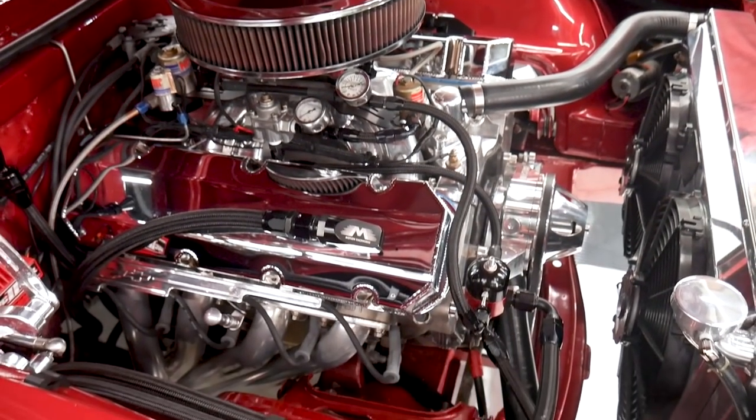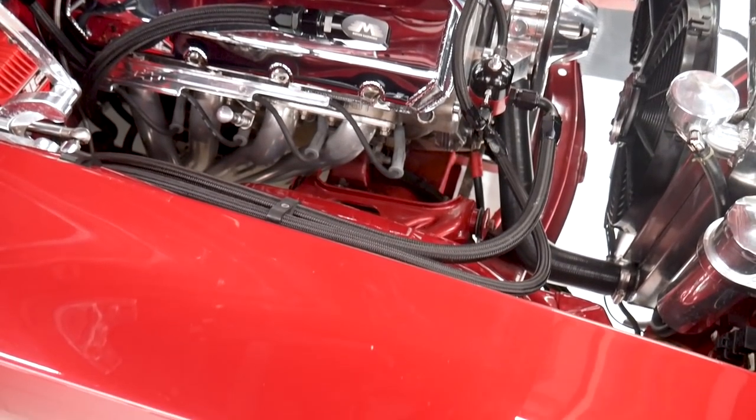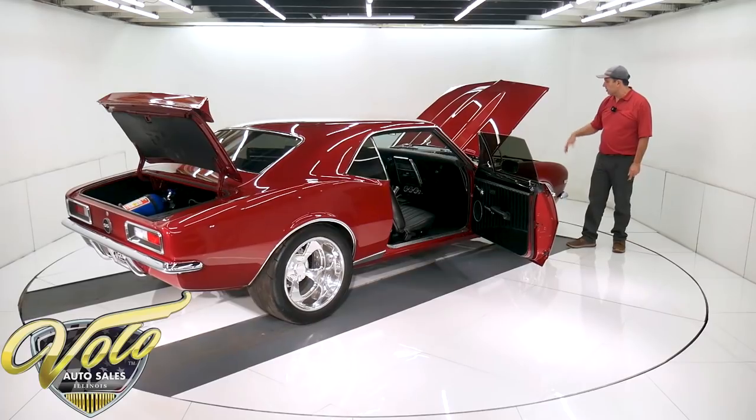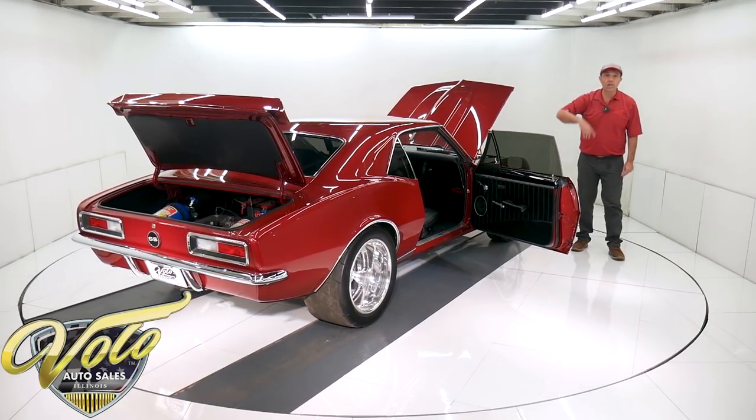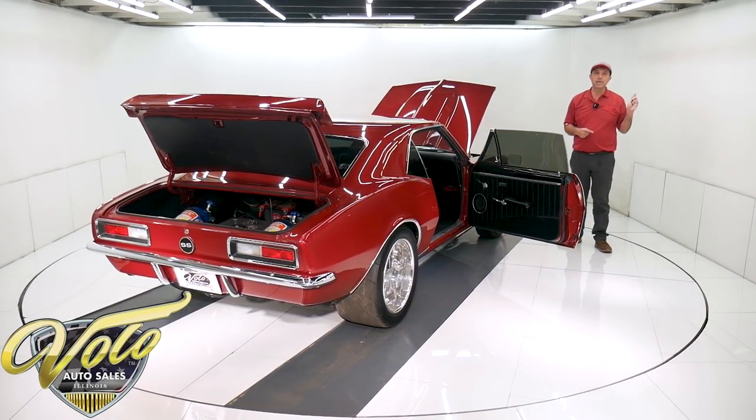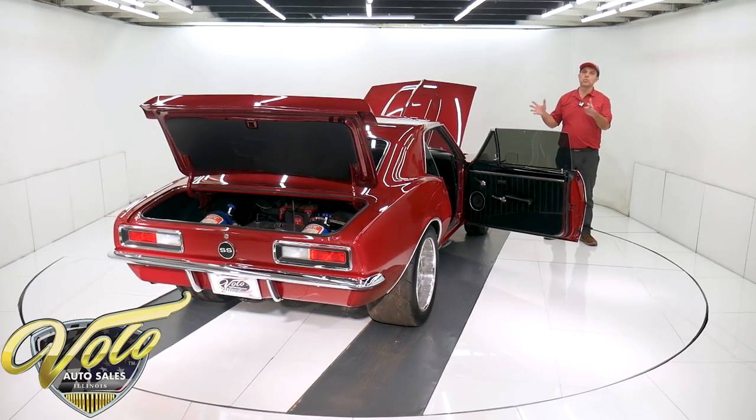Really slick, beautiful billet hinges. Show quality motor compartment. When you go to the cruise night or anywhere and open that hood, people are going to be all around this car. I bought this car out in our parking lot and everyone was drawn to it.